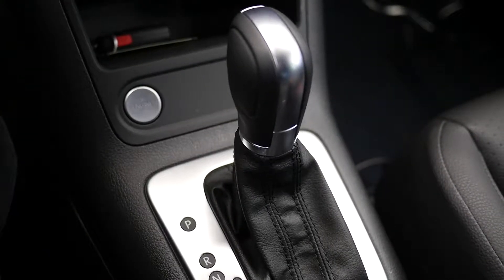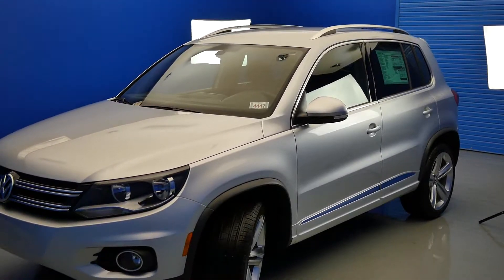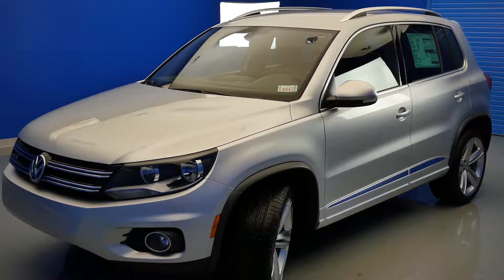Number 3: 6-Speed Automatic Transmission with Tiptronic and Sport Mode. The 2016 Volkswagen Tiguan comes with a 6-speed automatic transmission and features Tiptronic and Sport Mode.